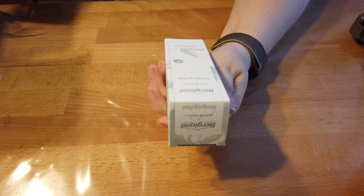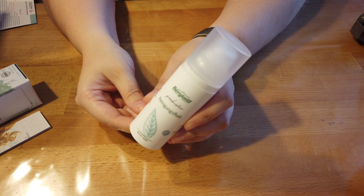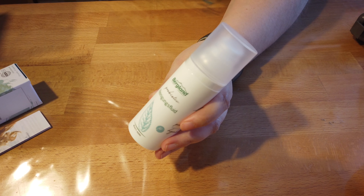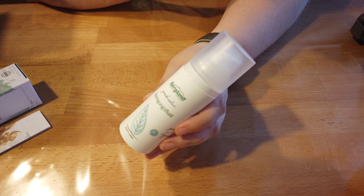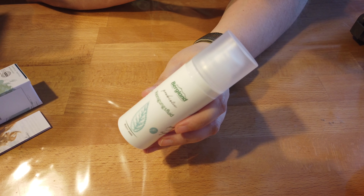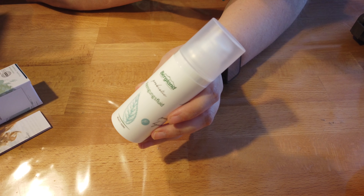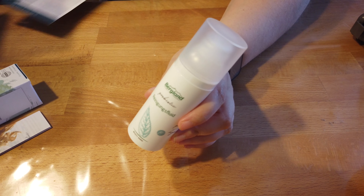Dann haben wir von Bergland was — da hatten wir aber schon mal was drin. Und zwar ein Probiotik Reinigungsfluid Beauty Aging. Das holen wir mal raus. Sieht jetzt nicht wahnsinnig besonders aus, muss man ehrlich sagen, aber es muss ja bloß wirken. Bergland Probiotik Reinigungsfluid Original Größe 50 Milliliter — das harmonisierende Reinigungsfluid reinigt besonders sanft und stärkt dabei das Hautmikrobiom. Mit probiotischem Lactoferment, Brennnessel, Leinsamen-Extrakt sowie natürlicher Hyaluronsäure wird deine Haut im Gleichgewicht gehalten und ist perfekt für die folgende Pflege vorbereitet. Tipp: morgens und abends auf die feuchte Gesichtshaut auftragen, sanft einmassieren und gründlich abspülen. Kostet tatsächlich 22,95 Euro — ist ja echt teuer. Das muss tatsächlich wunderbewirken für 23 Euro.